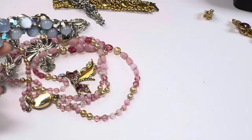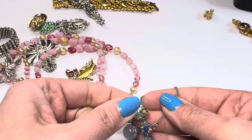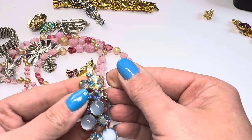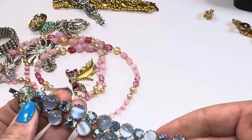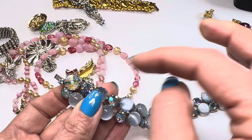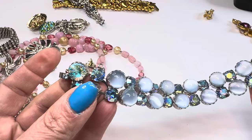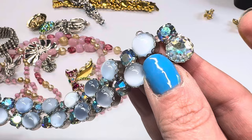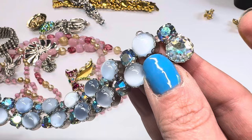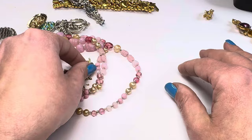Look at this bracelet — gorgeous blue! Oh no... okay, here's a stone loose, but that might be an easy fix. I think this is the stone for there, but it doesn't look like it's the right one — might have been a replacement stone that's wrong. That's another fix. I might have some large blue AB stones that could work. I'll put that in the fix pile.